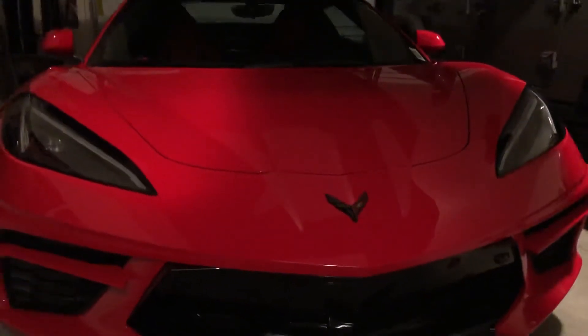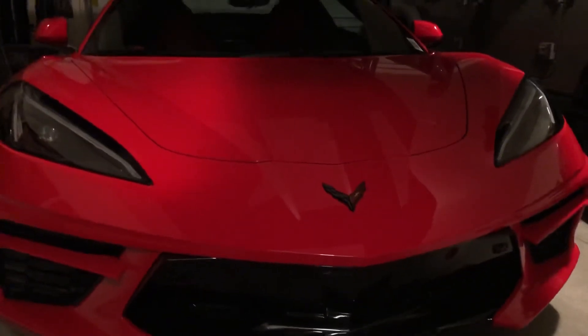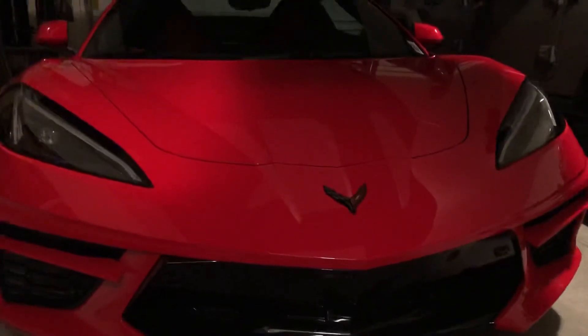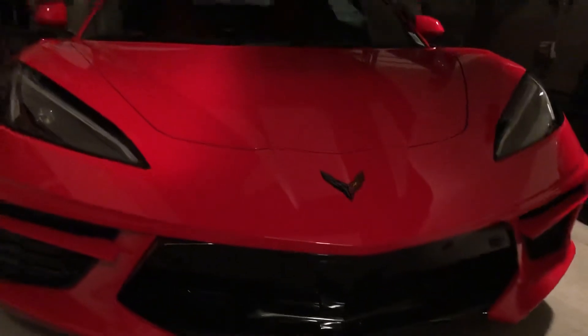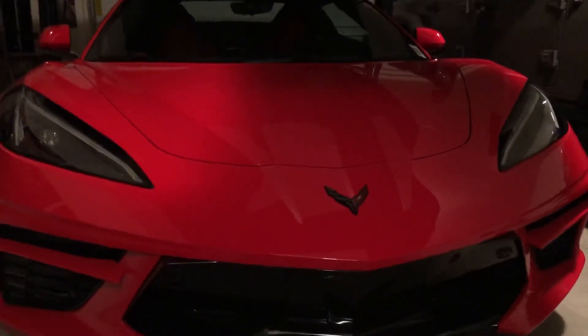It is a pre-owned 2021 with only 300 miles on it. It is a hard top convertible, 2LT car with a front end lift, and it just drives so different than the old generation.